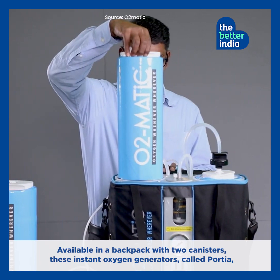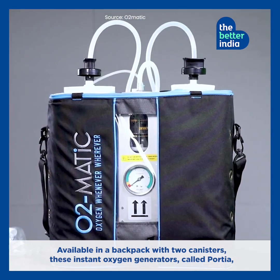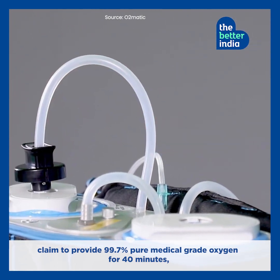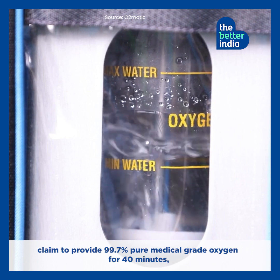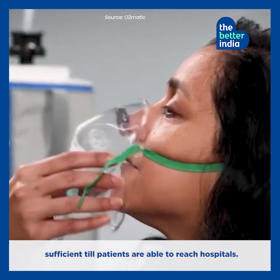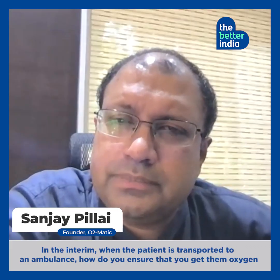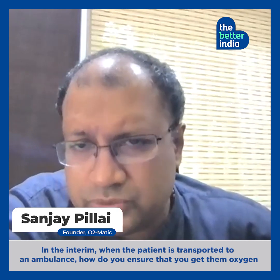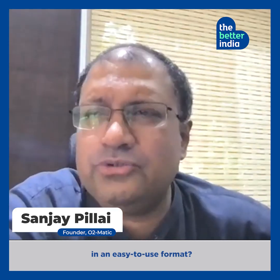Available in a backpack with two canisters, these instant oxygen generators, called Portia, claim to provide 99.7% pure medical-grade oxygen for 40 minutes — sufficient until patients are able to reach hospital. How do you ensure that the patient is transported to the ambulance in the interim, till the ambulance comes, and how do you get him oxygen? In an easy-to-use format.